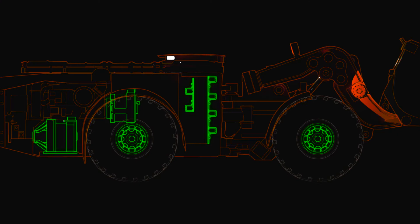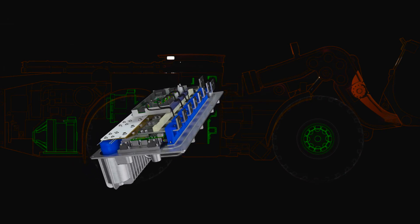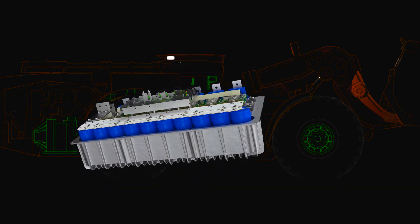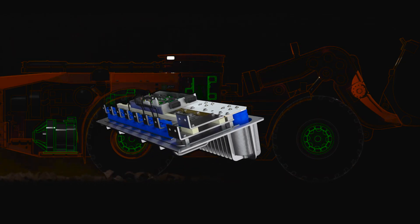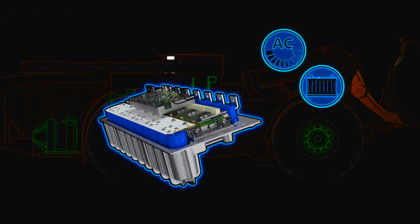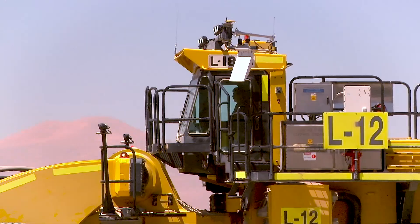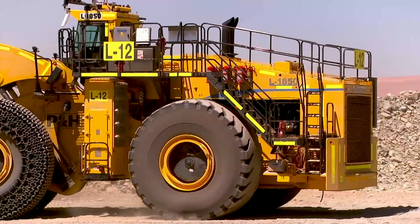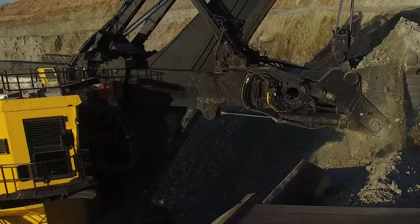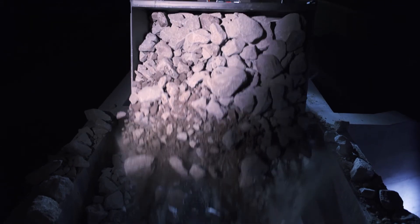By taking a building block approach in our design, one converter can accommodate all the different SR applications. A single converter in its appropriate size class can handle SR motoring and generating. The same converter can handle variable AC as well as energy storage devices such as batteries, ultracapacitors, or R-CESS. One component means one part number, one system to operate, and one system to learn. The simplicity provides added reliability.